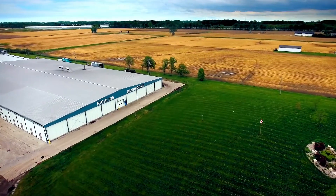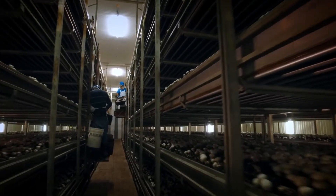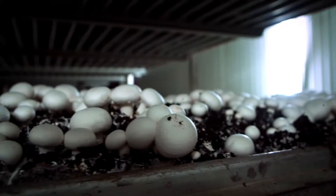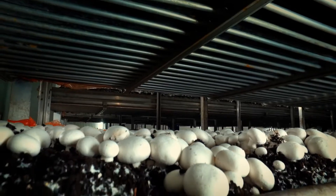Mushroom farms don't look like most farms. They're completely indoors, humid, dark, and huge. They have massive bunk beds stacked six or seven high, stretching out hundreds of feet filled with compost where mushrooms are grown.